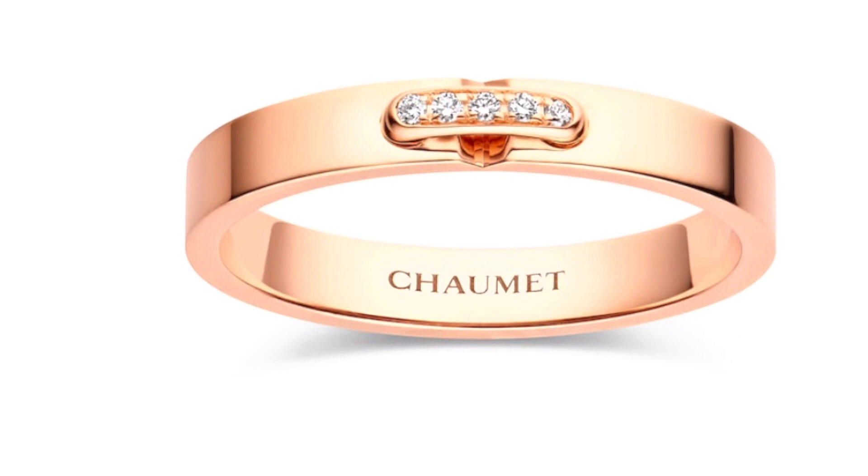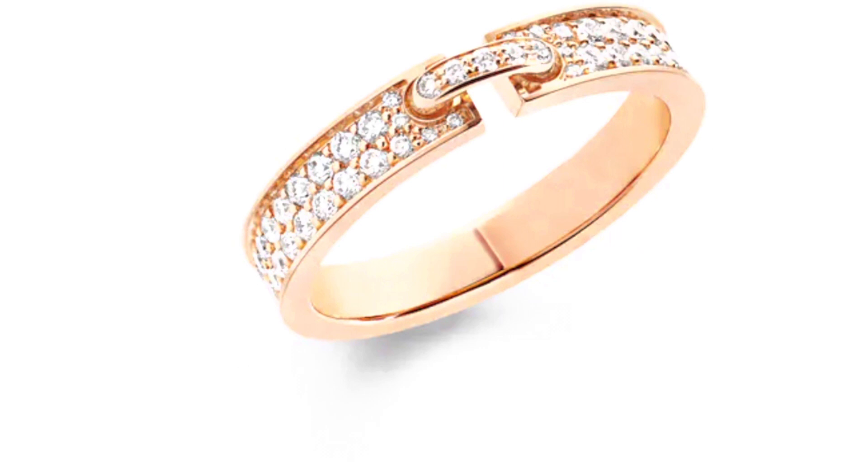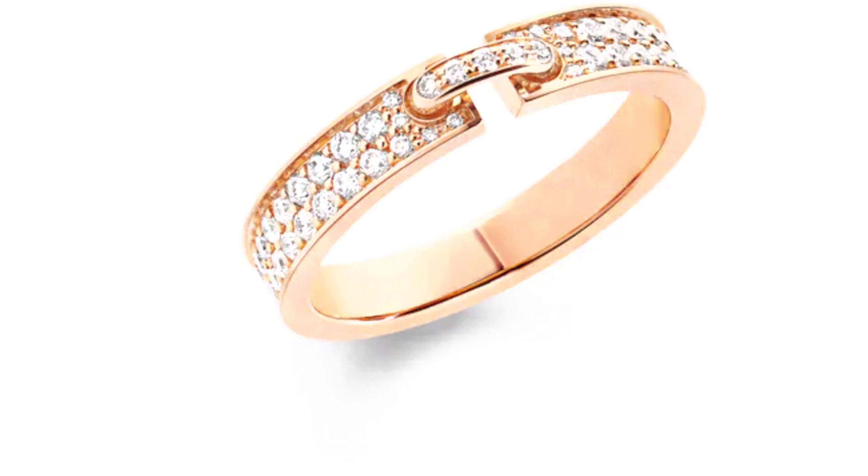This is the pave diamond version of the same ring. It has 43 brilliant round cut diamonds in the color G, a total carat weight of 0.51 carats, and is slightly thicker at 3.4 millimeters in width. It currently retails in Australia for $8,880.